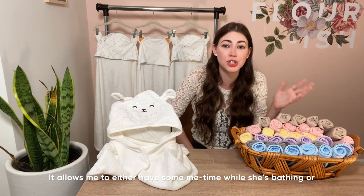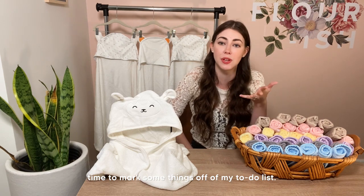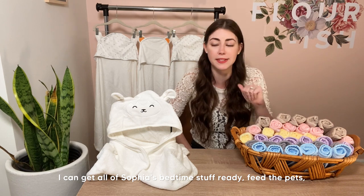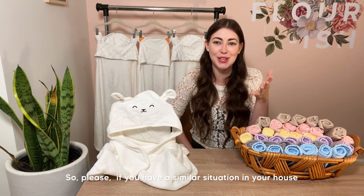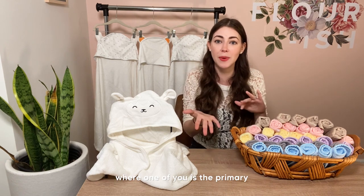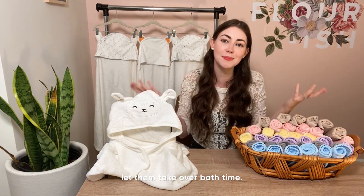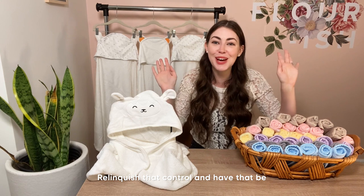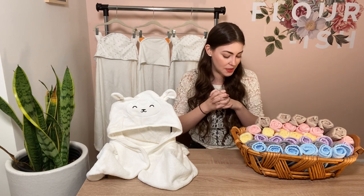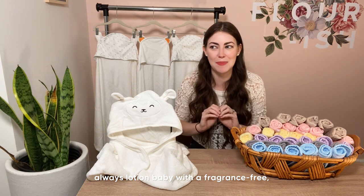Since bath time happens in the evening after dinner, when my husband is off work and able to participate, it's a great way for him to get involved with Sophia's daily routine and spend one-on-one quality time with her — and give me a little break. It allows me to have some me-time, mark things off my to-do list, clean up after dinner, get Sophia's bedtime stuff ready, feed the pets. If you have a similar situation, let the other parent take over bath time and have that be their special time with baby.